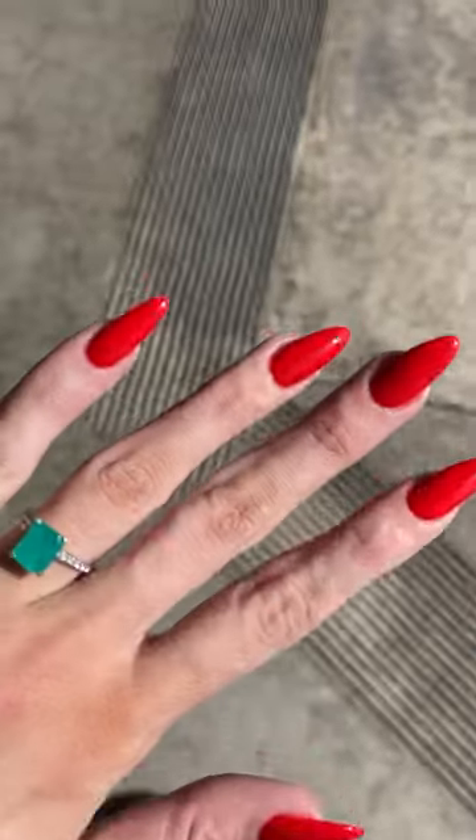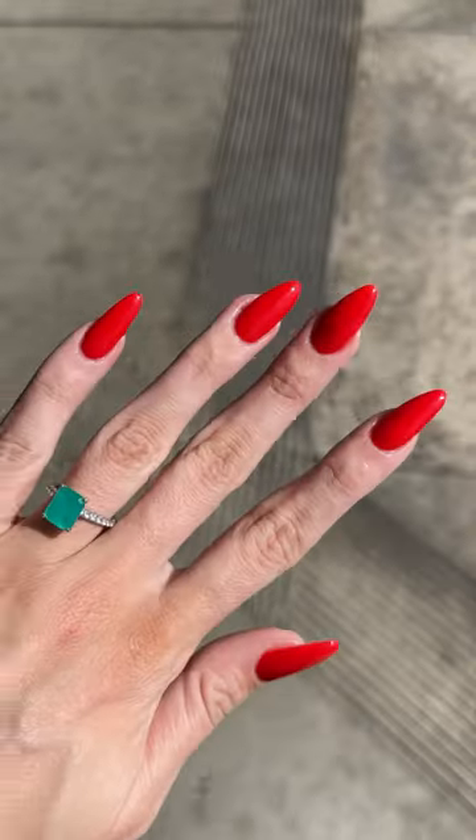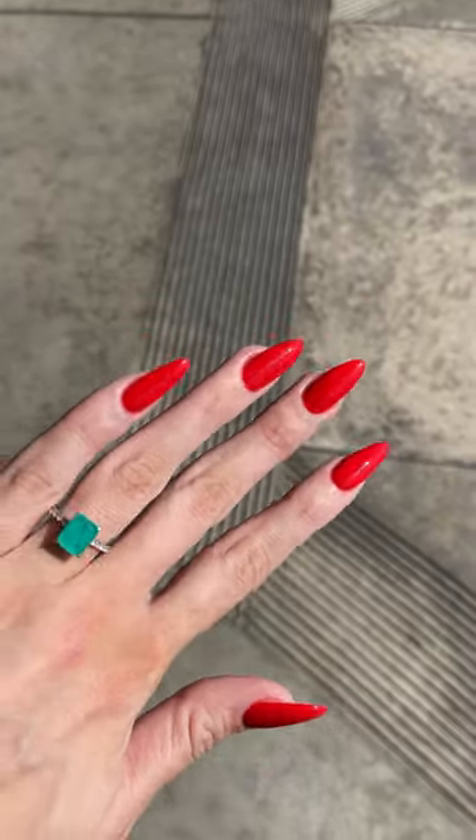I am absolutely obsessed with the fact that she got me out in 40 minutes. I am absolutely in love with them. I love this color — this is always my go-to red, especially for the summer. Now the question you all want answered, the reason why we're all here...